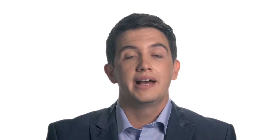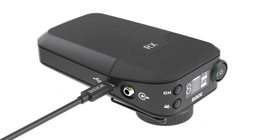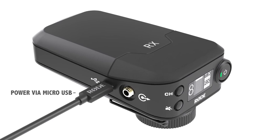Both the belt pack transmitter and the camera-mount receiver can be powered by any USB power source using a standard micro-USB cable, significantly expanding the power options for both units, whether through a mains power source or a portable power bank.